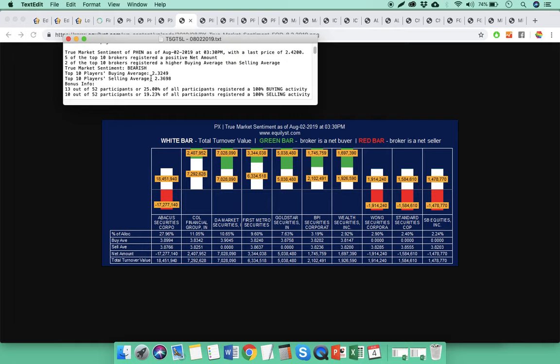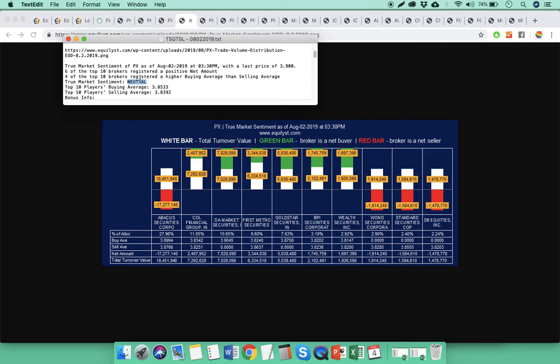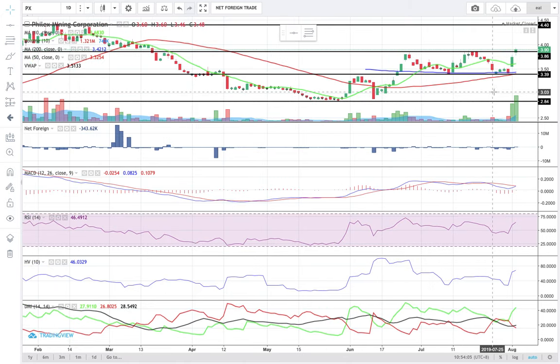Let me correct the true market sentiment of FENN — it was bearish, not neutral. The neutral true market sentiment is for PX last Friday. My overall sentiment for PX is bullish despite the neutral true market sentiment. It's bullish because the 10s MACD combo is poised to be revalidated and the momentum power indicator is already bullish.